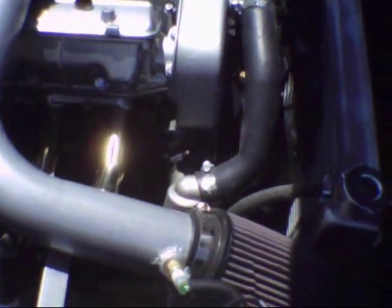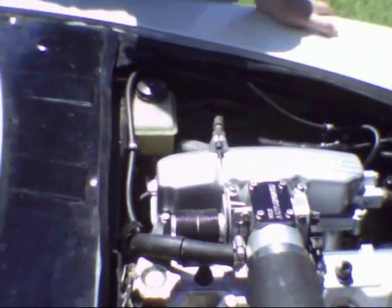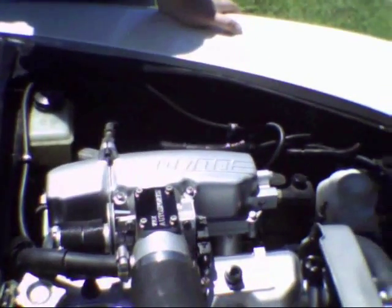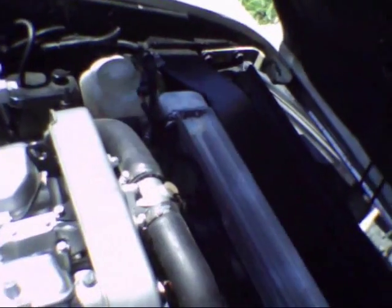Here at Vic Auto Sports, we've worked on countless numbers of Fiats and Alfa Romeos over the years. Through racing development, we have perfected programmable fuel injection.